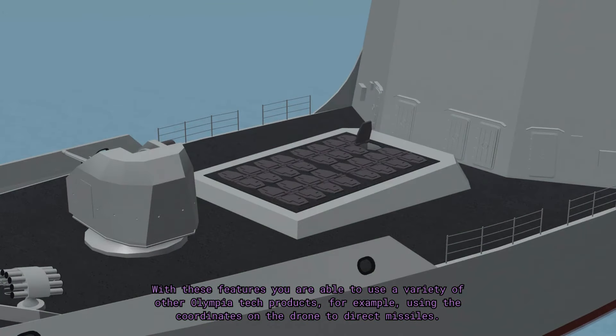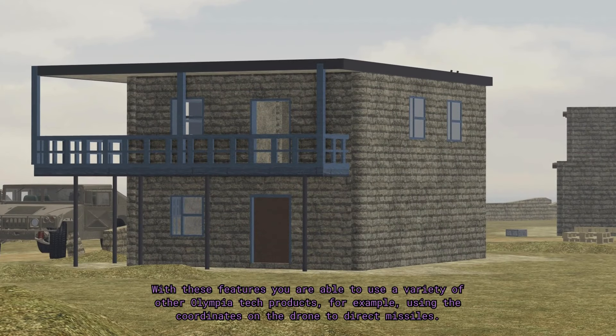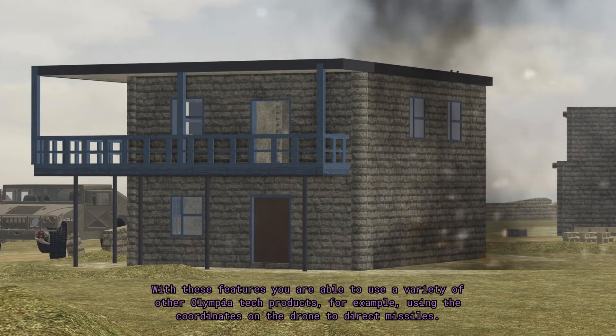With these features you are able to use a variety of other Olympia Tech products, for example using the coordinate system on the drone to direct missiles.